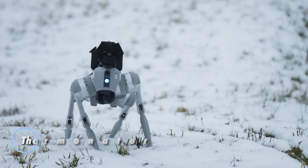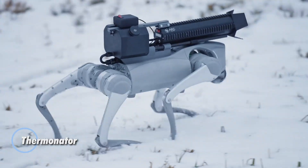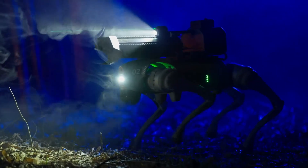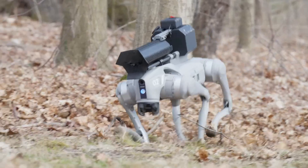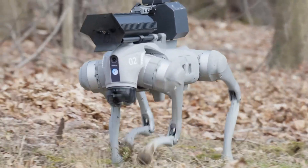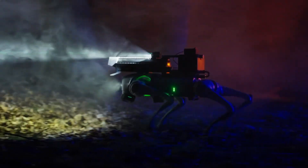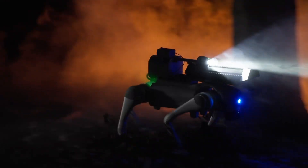The Therminator Robotic Dog is a groundbreaking tactical system engineered for high-risk military and special operations. This four-legged, all-terrain robot combines exceptional mobility with advanced firepower, featuring an integrated flamethrower capable of delivering precise, controlled bursts of fire. Its powerful offensive capabilities make it ideal for breaching obstacles, clearing hazardous zones, and neutralizing threats in volatile environments.